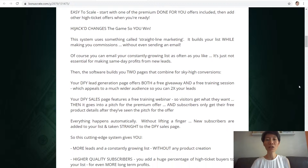This system uses something called streetline marketing. It builds your list while making you commissions without even sending an email. You can still email your constantly growing leads as often as you like — it's just not essential for making same-day profits from new leads. The software builds you two pages combined for sky-high conversions, including your done-for-you lead generation page which offers both a free giveaway and a free training session, appealing to a much wider audience so you can double your leads.